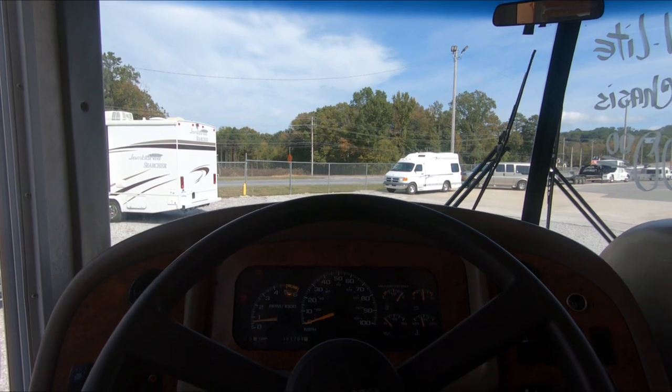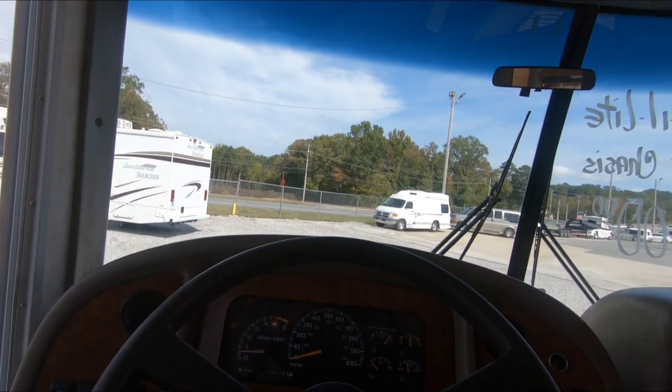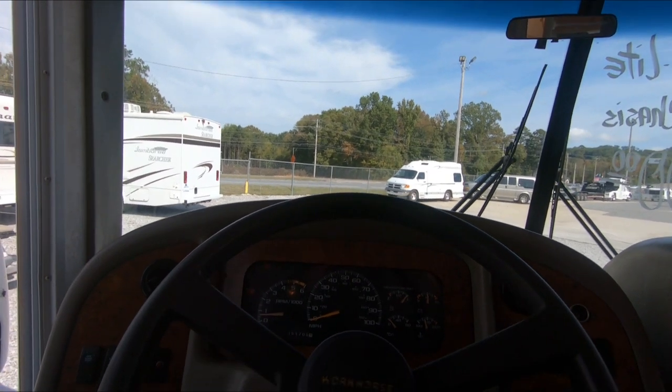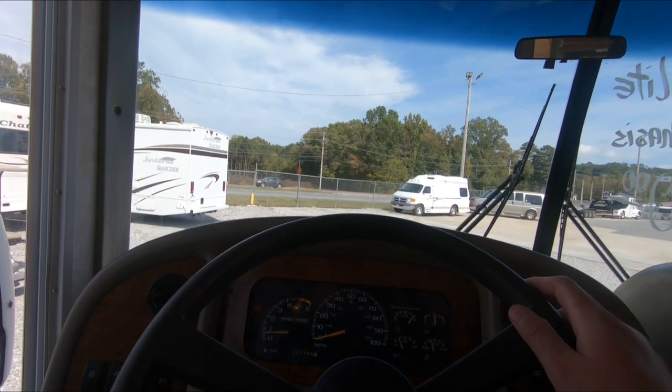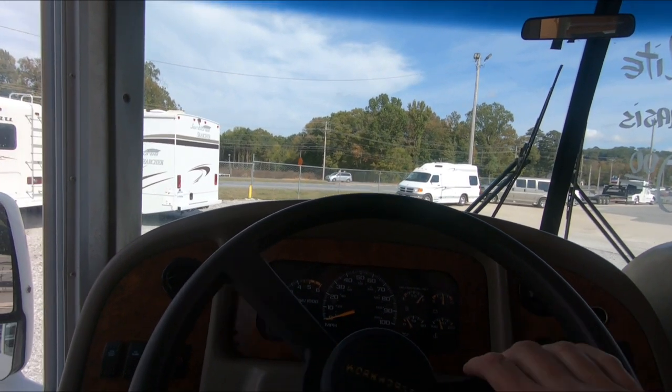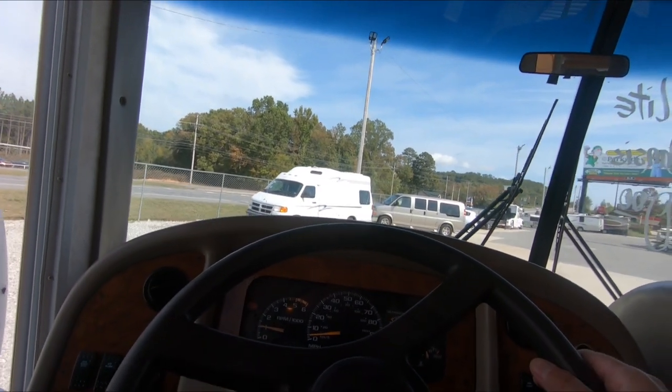Alright, now we're going to test drive this little 2003 Trail Light 241. It's on the Workhorse chassis with the 8.1-liter V8. Motor sounds good — let's take her down the road.